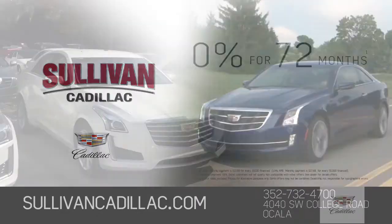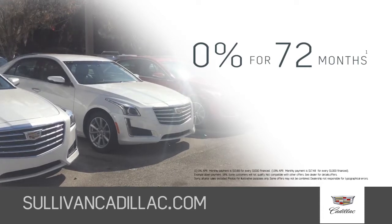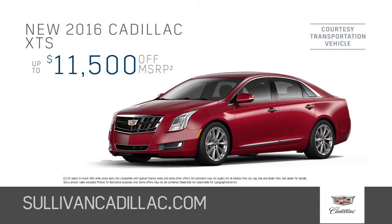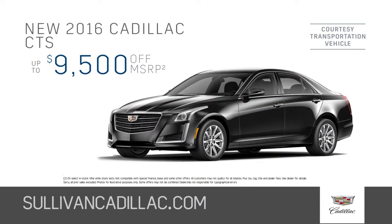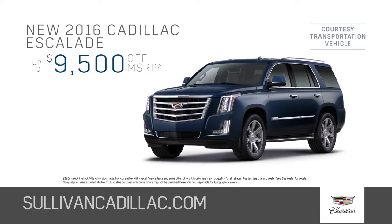At Sullivan Cadillac in Ocala, get 0% for 72 months on select new 2016 Cadillac models. Save $11,500 off MSRP on a new 2016 Cadillac XTS. Save $9,500 off MSRP on a new 2016 Cadillac CTS or 2016 Cadillac Escalade.